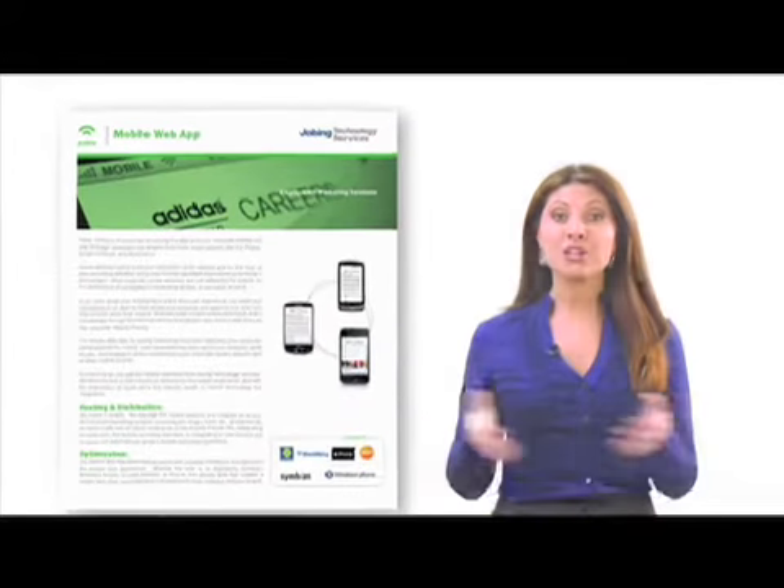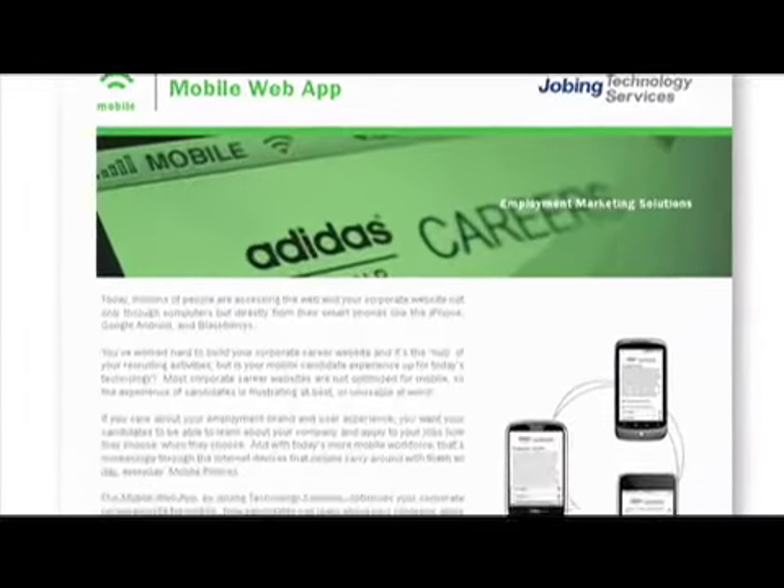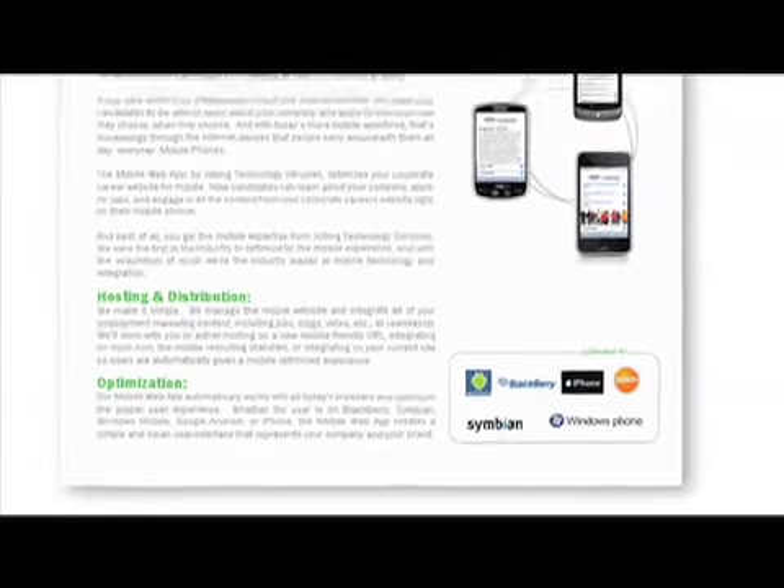The mobile web application by Jobbing Technology Services makes mobile recruiting easier than ever. And as pioneers of mobile recruiting, we offer a turnkey solution that can take your career center and optimize it to mobile devices, from smartphones to basic handhelds.